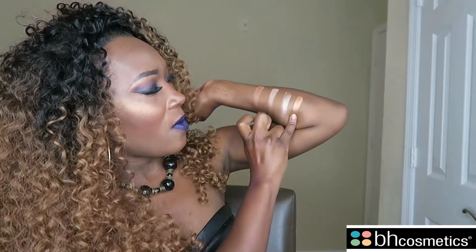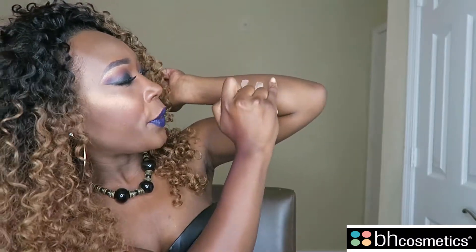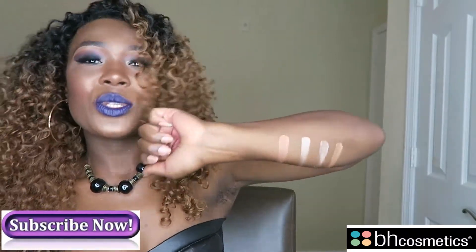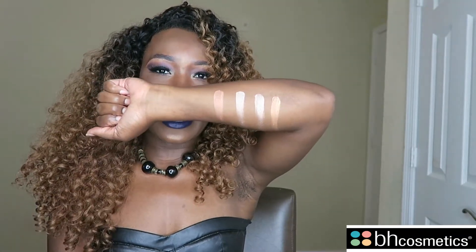And then the last one — the bronzy color — is beautiful. I'm going to swipe that right there. Oh, that gold! That looks like pure gold. That is so pretty. So those are the four swatches.